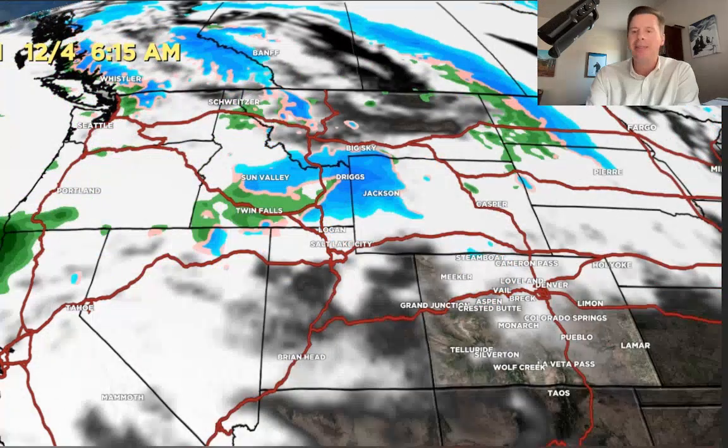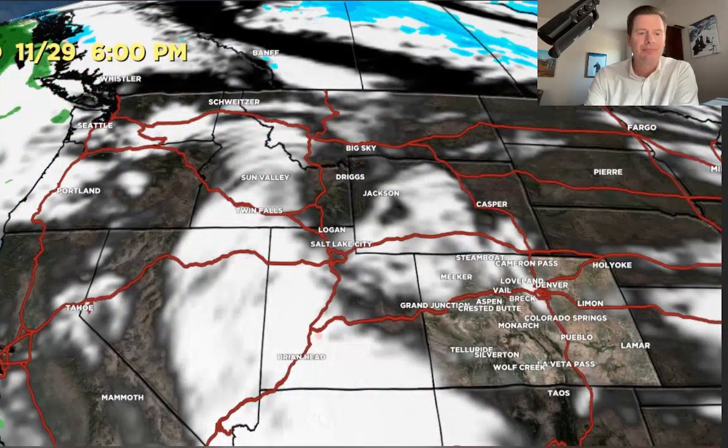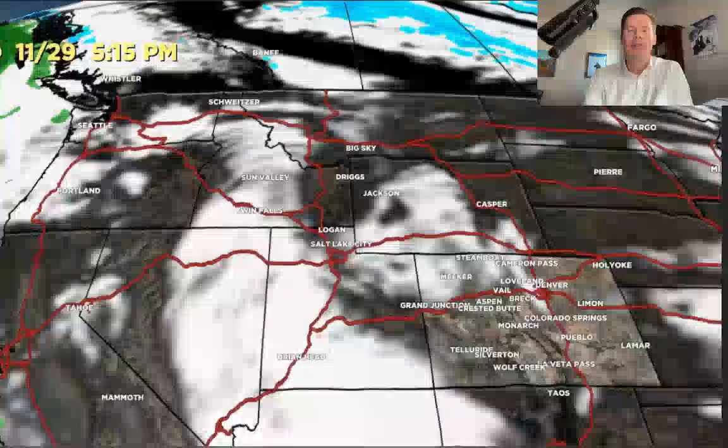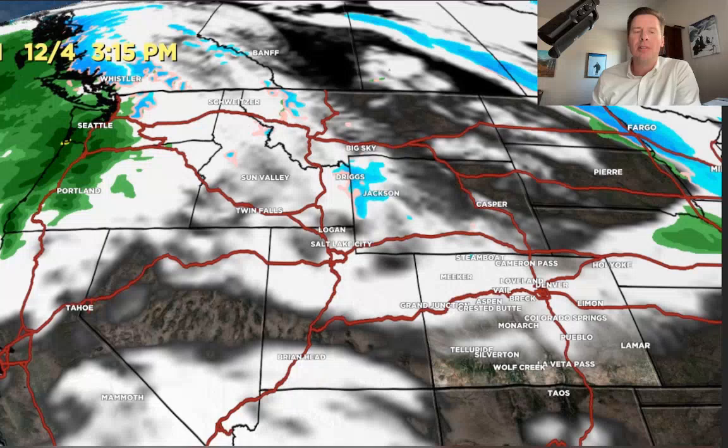By Monday morning, it's over in Colorado. The only snow remaining is up in parts of the Tetons, Idaho, and B.C. By Monday afternoon, there's really not much left at all — some very light snow over the Tetons, and the reloading is happening up in the Pacific Northwest and in B.C.